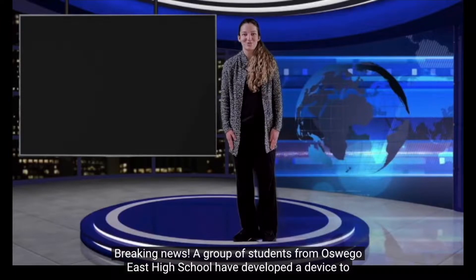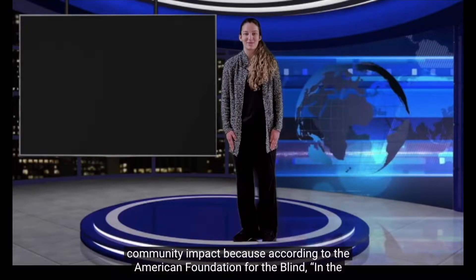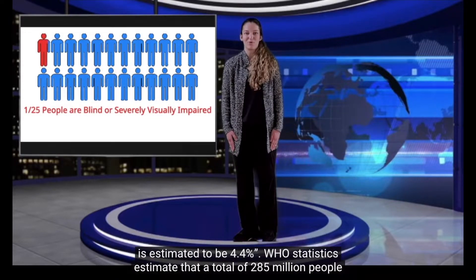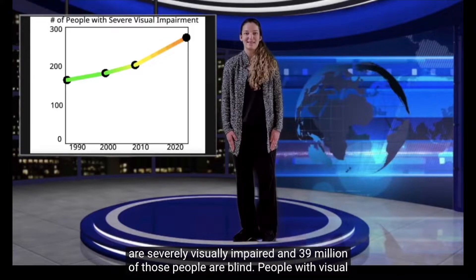A group of students from Oswego East High School have developed a device to help people with visual limitations navigate their environment. Their device will have a large community impact because according to the American Foundation for the Blind, the percentage of the population in the United States that is blind or severely visually impaired is estimated to be 4.4%. WHO statistics estimate that a total of 285 million people are severely visually impaired and 39 million of those people are blind.